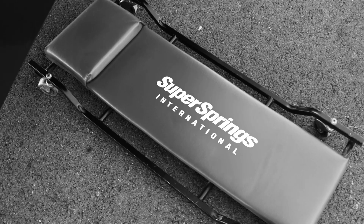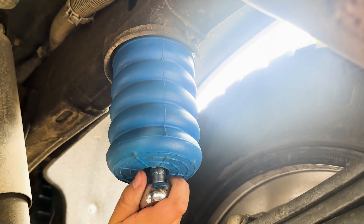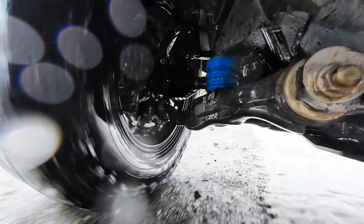Hey everyone, Chad Buesnich here, Engineering Manager at SuperSprings International. When we talk about suspension upgrades, most people think about the rear suspension. But today I'm here to remind you that your front suspension is just as important.